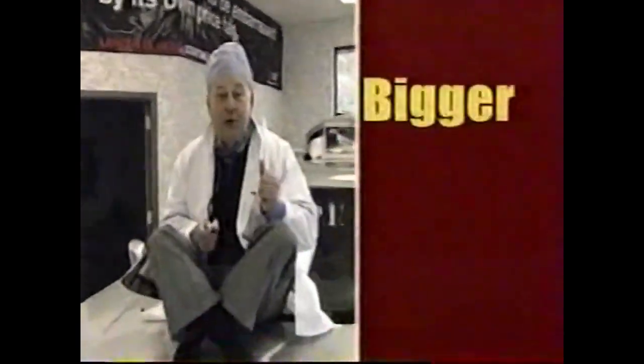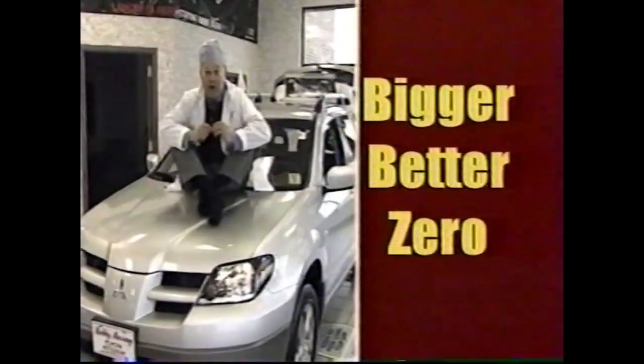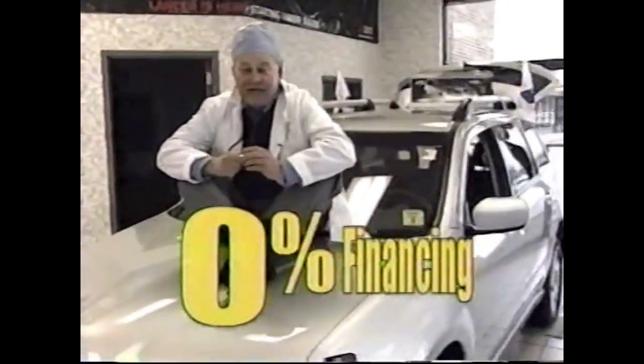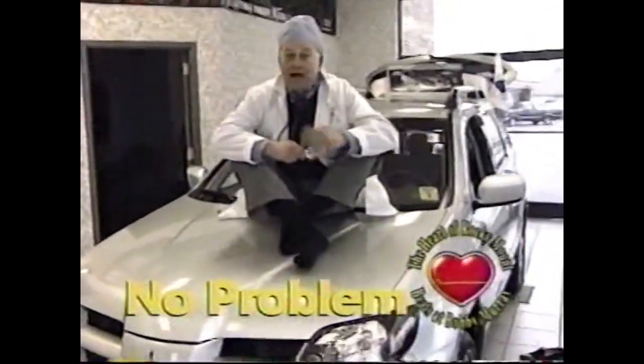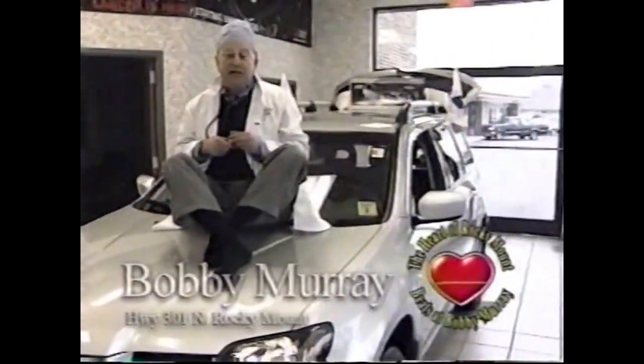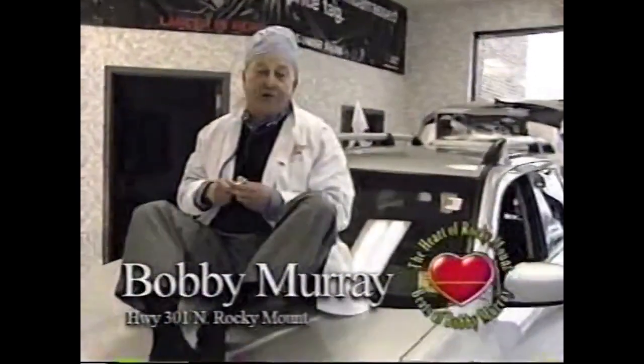Can you say it? Bigger, better, zero. Bobby Murray Mitsubishi — bigger, better, zero sales event now in progress, which means you have no payments until 2004. Plus, you can receive 0% financing. Credit? No problem. I'm the credit doctor. I'm in the house to cure your credit problem. Bobby Murray Mitsubishi — bigger, better, zero. In the heart of Rocky Mountain.